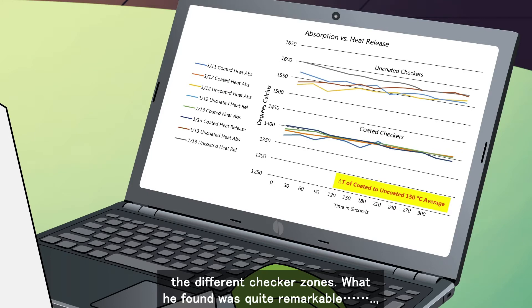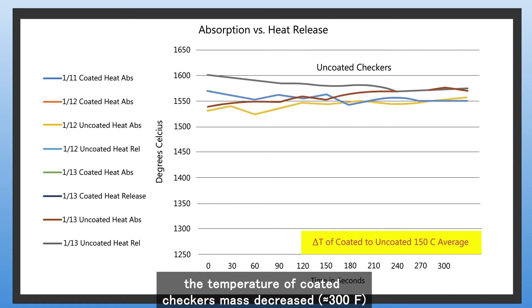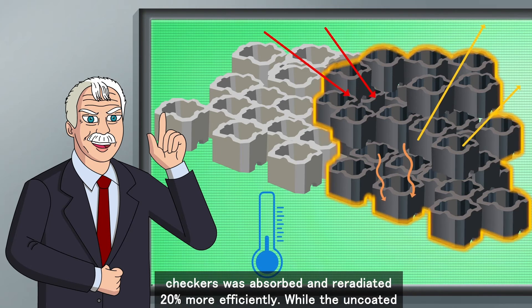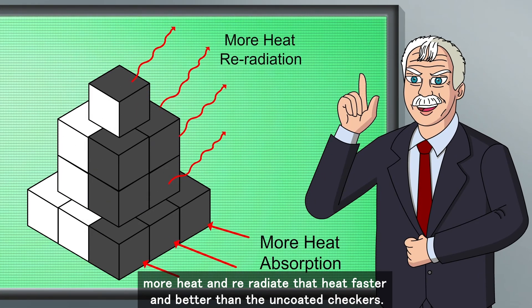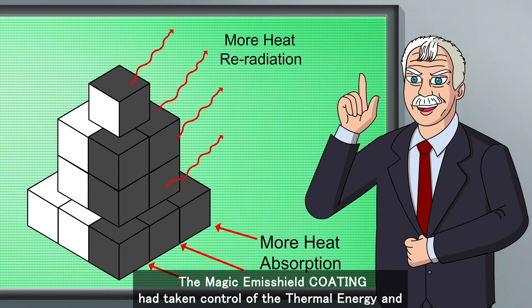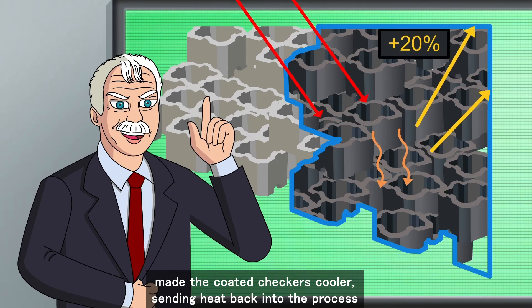What he found was quite remarkable. The temperature of the coated checkers' mass decreased approximately 300 degrees Fahrenheit. This delta-T, or temperature difference, was significant. The energy of the coated checkers was absorbed and reradiated 20% more efficiently, while the uncoated checkers were a heat sink. Therefore, Emisshield-coated checkers absorb more heat and reradiate that heat faster and better than uncoated checkers. The magic Emisshield coating had taken control of the thermal energy, made the coated checkers cooler, and sent heat back into the process.